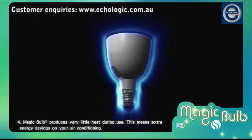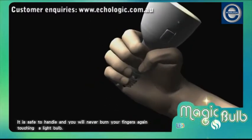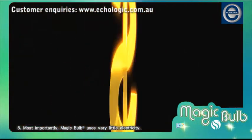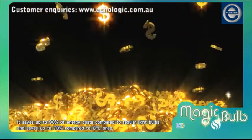Magic Bulb produces very little heat during use, meaning extra energy savings on your air conditioning. It is safe to handle and you will never burn your fingers again touching a light bulb. Most importantly, Magic Bulb uses very little electricity — it saves up to 90% of energy costs compared to regular light bulbs and saves up to 70% compared to CFL ones.